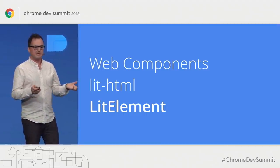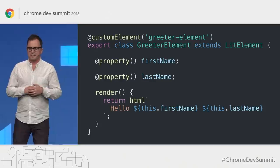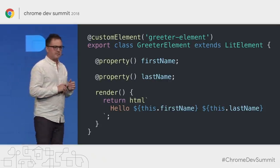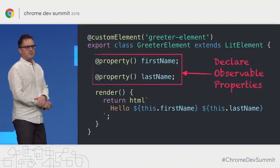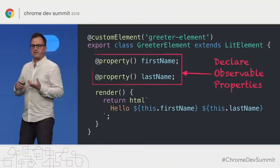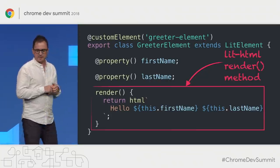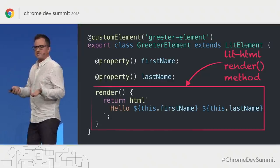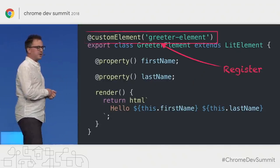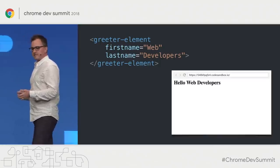If you take web components and LitHTML and combine them, you get LitElement — a convenient way to write web components. Since this is day two and more forward-looking, I'm using some future JavaScript features like decorators and class fields. LitElement gives you two features: the ability to declare observable properties, where setters recognize when a property changes and tell the element it needs to update; and a render method that returns a LitHTML result. When the element knows it needs to update, it calls render, takes the result, and renders it to the shadow root.